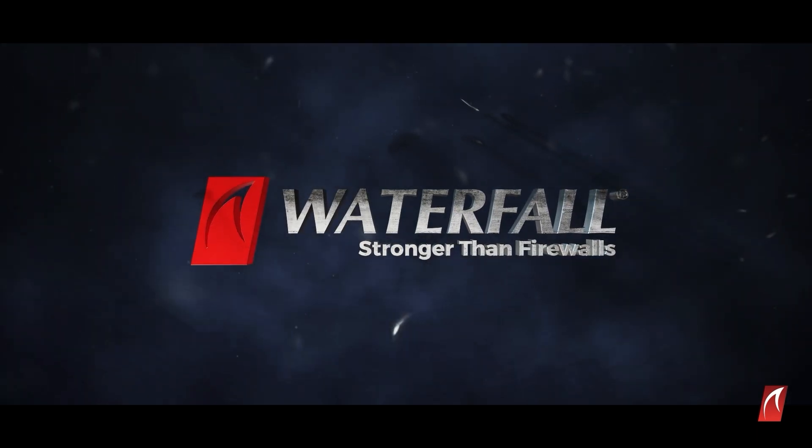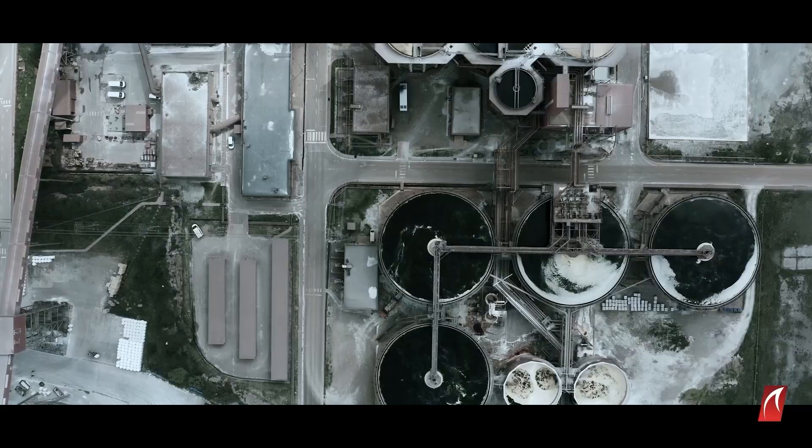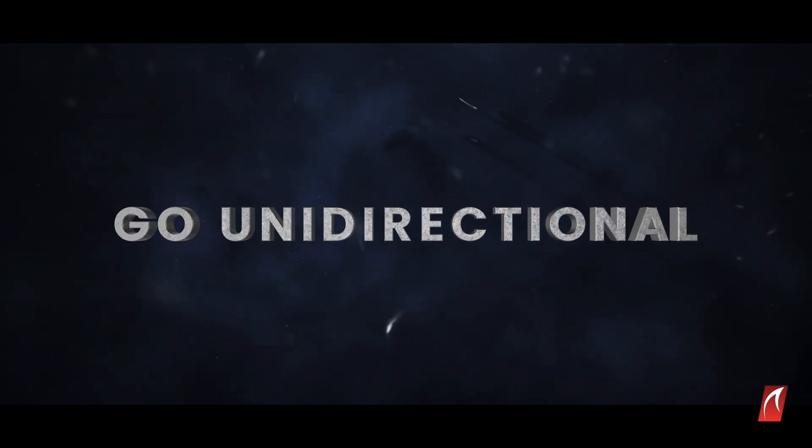The attack uprising is upon us. Our response has never been simpler. Join the OT security revolution. Go unidirectional.